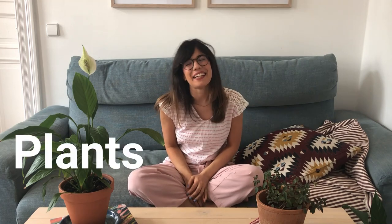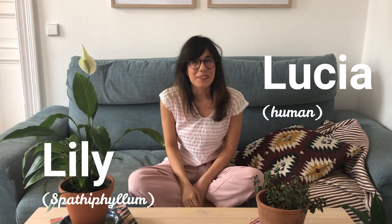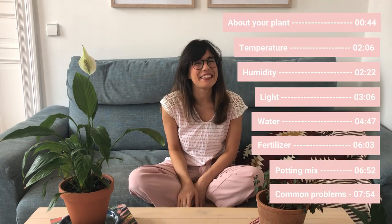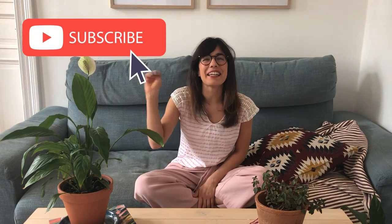Hello everyone and welcome back to Plants and Lucia. My name is Lucia and this right here is Lily. Today we're going to talk about the beautiful peace lily. Whether you are coming back or this is your first time on this channel, thank you so much for being with me. I am a plant beginner and I learn about my houseplants every day, so this channel is to share what I learn. Subscribe so we can see each other every week and talk about plants. But now, let's get to the video.